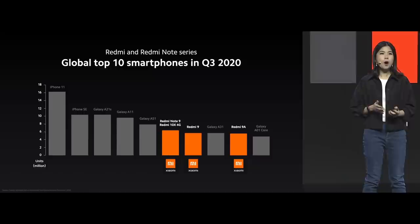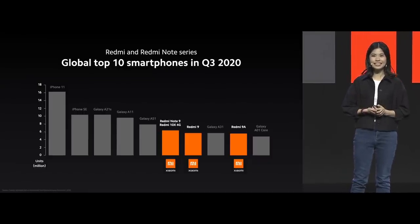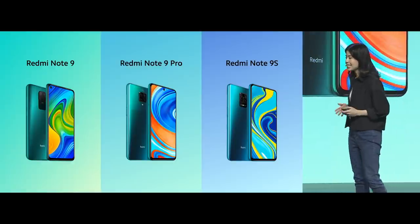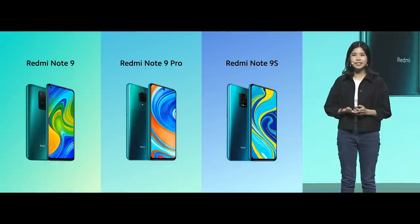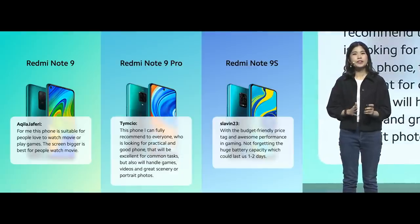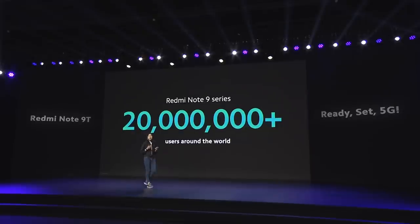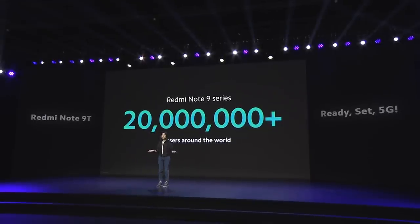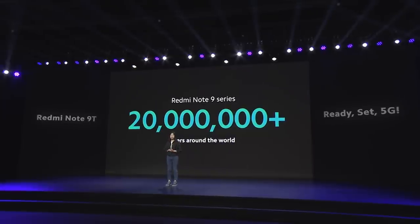Our Redmi and Redmi Notes made it to three of the top 10 bestsellers, according to Canalist. Last year, we launched the highly successful Redmi Note 9 series, which was really well-loved by our fans. In a span of just a few months, the Redmi Note 9 series has been well-received from all over the world, with 20 million users across the globe.